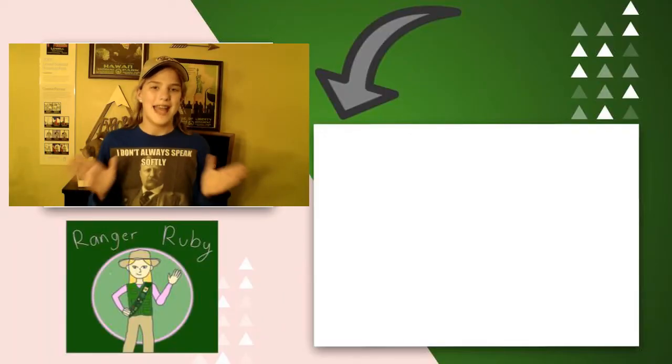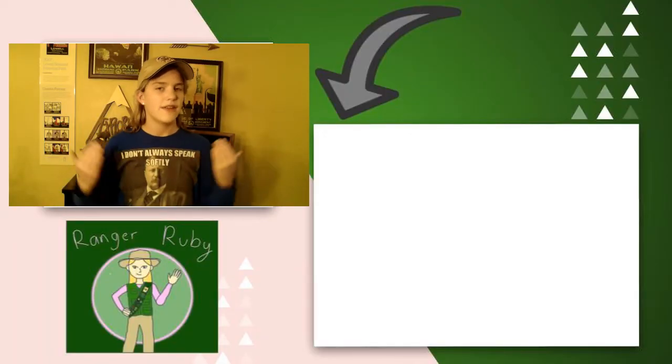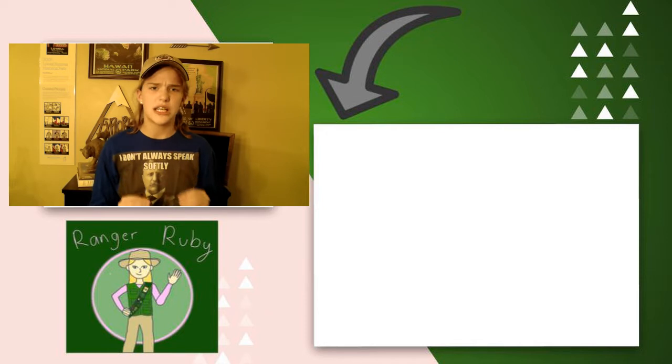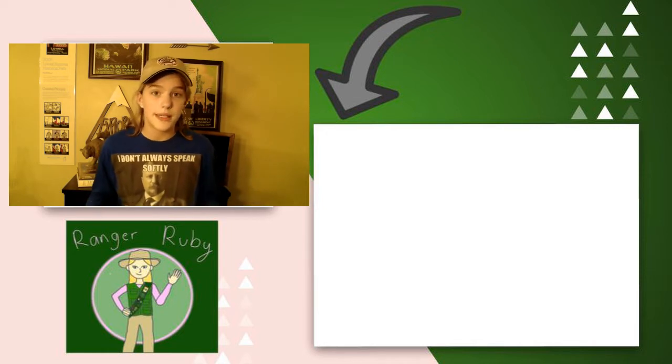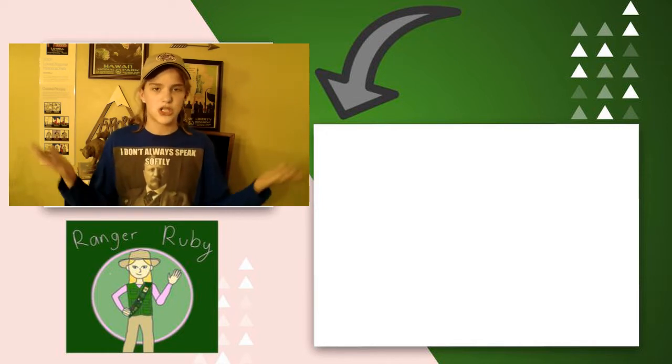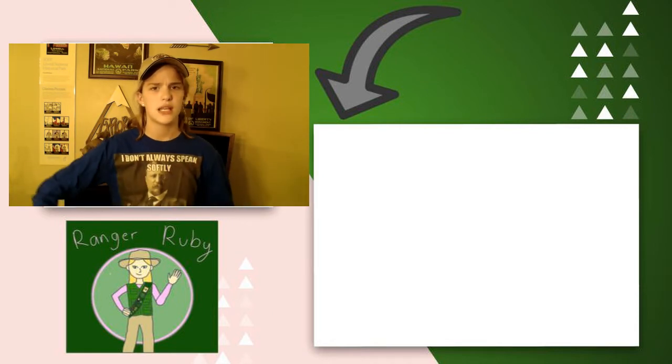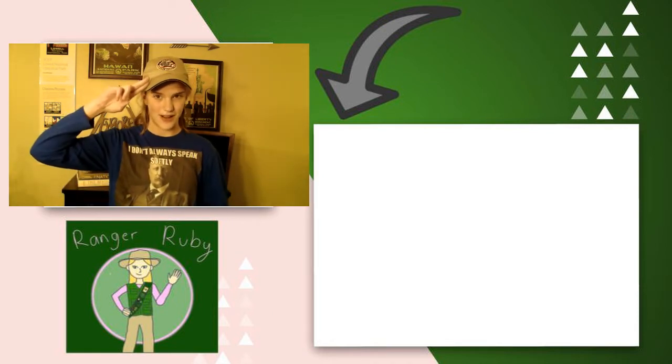Well everybody, that's the end of today's video. I hope you enjoyed it, and if you did and found one of these t-shirts to have a cool design, be sure to give this video a thumbs up. Comment down below which t-shirt was your favorite, and also comment if you have any National Park t-shirts yourself. Be sure to click the red subscribe button to always know when I post new videos — I'll see you in another video, bye!